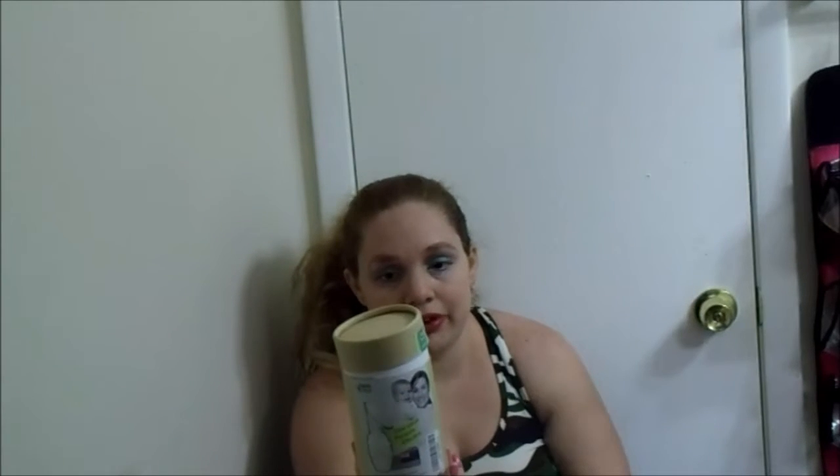The first item — for those who are planning to breastfeed — this is my first recommendation and it's a must for me. It's called a Haaka. It looks like this, it comes in this box. This is a 100% silicone breast pump.